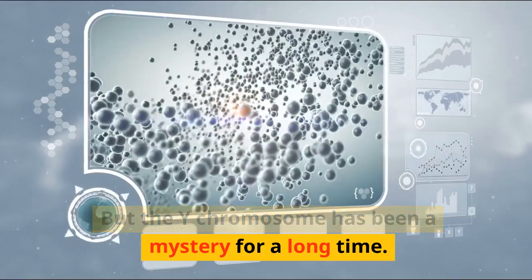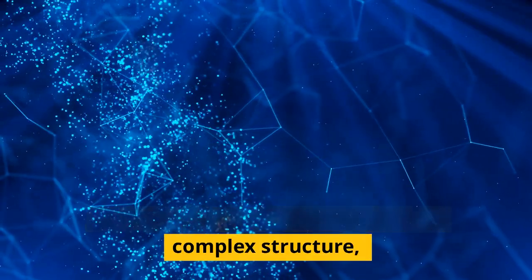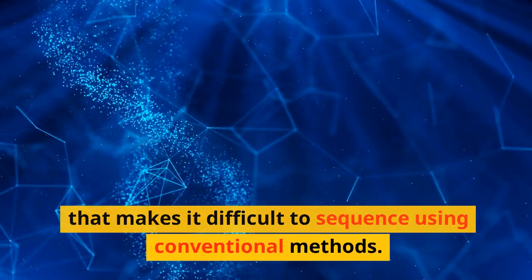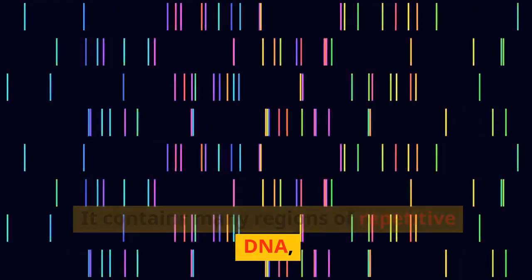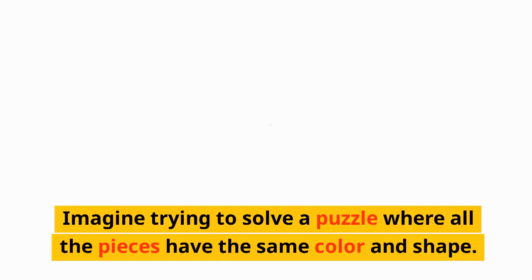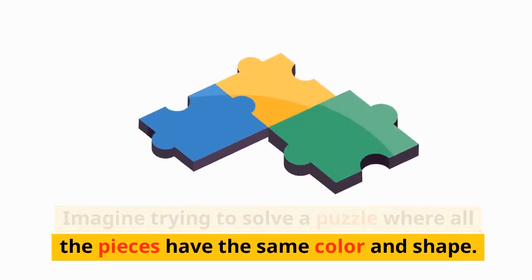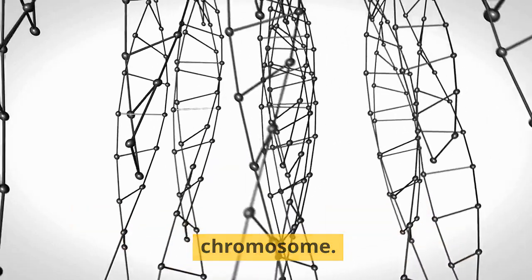But the Y chromosome has been a mystery for a long time. Unlike other chromosomes, it has a complex structure that makes it difficult to sequence using conventional methods. It contains many regions of repetitive DNA, which means that many parts of it look very similar to each other. Imagine trying to solve a puzzle where all the pieces have the same color and shape — that's how hard it is to sequence the Y chromosome.